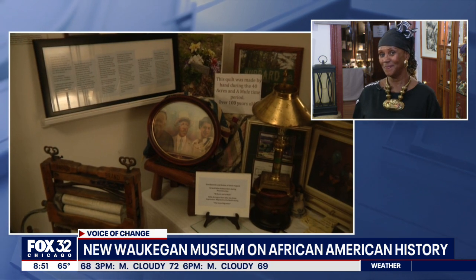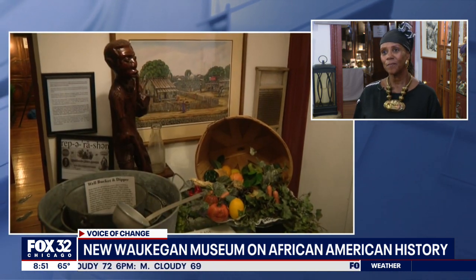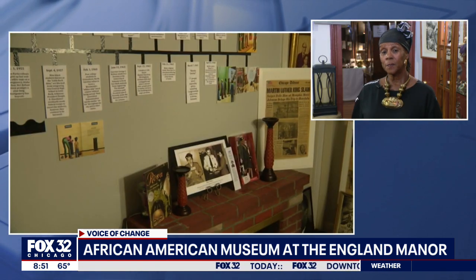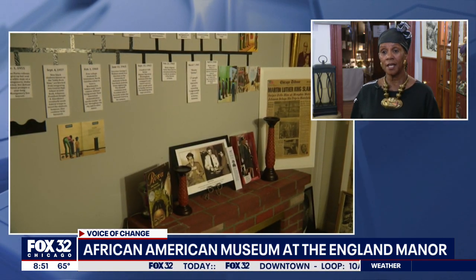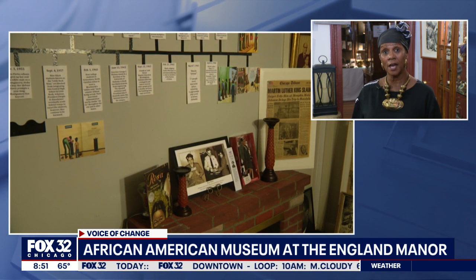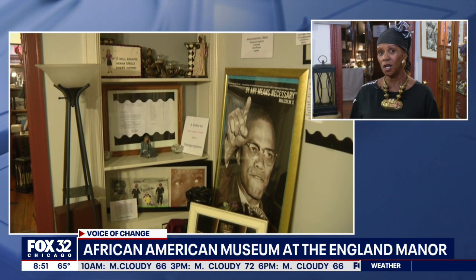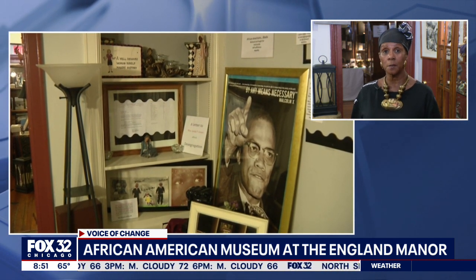Before I let you go, how can people see all this for themselves? Should they call ahead or make appointments? Yes, please. You can go to the website — it's aam at englandmanor.com — or you can call 224-409-3421 and talk to me directly and I'll set up a tour for you.